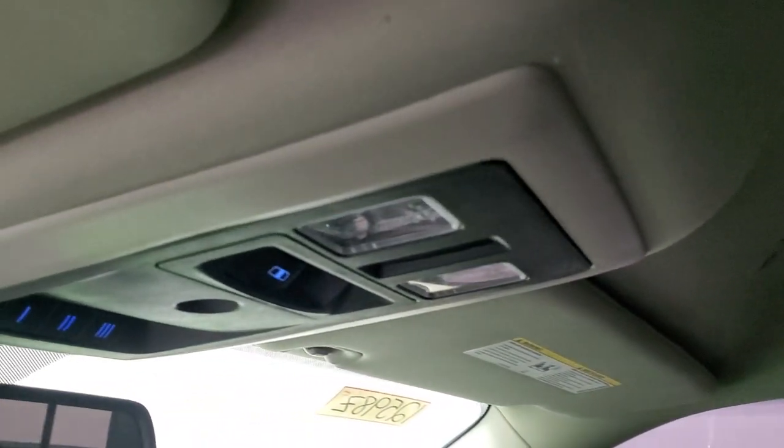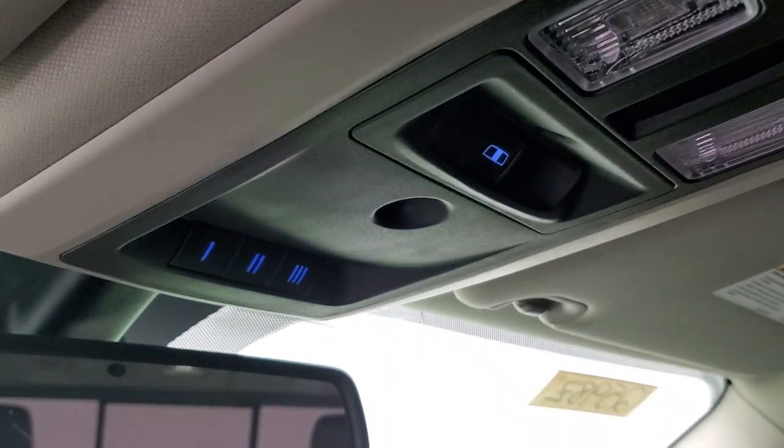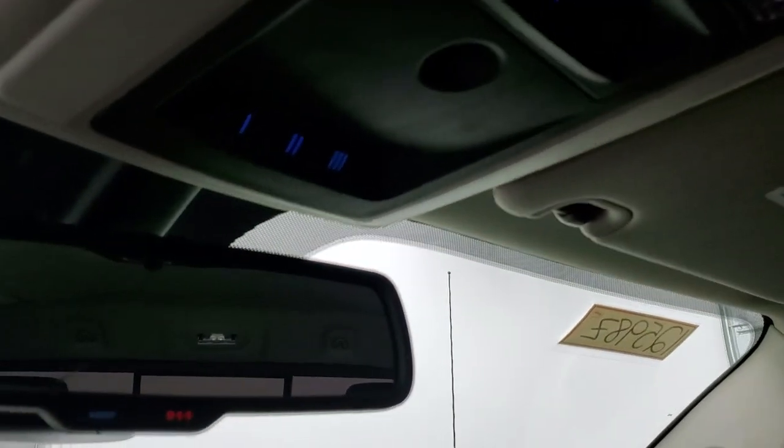The headliner is in really nice shape — I didn't see any rips or tears. Map lights up there, power sliding rear window button, and home link buttons for your garage door, security systems, and lighting systems. 911 and assist buttons in the rear view mirror.